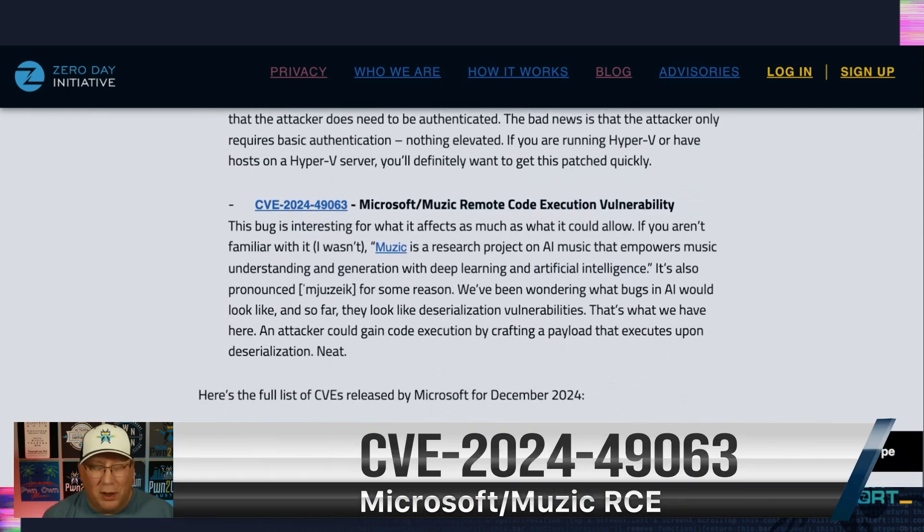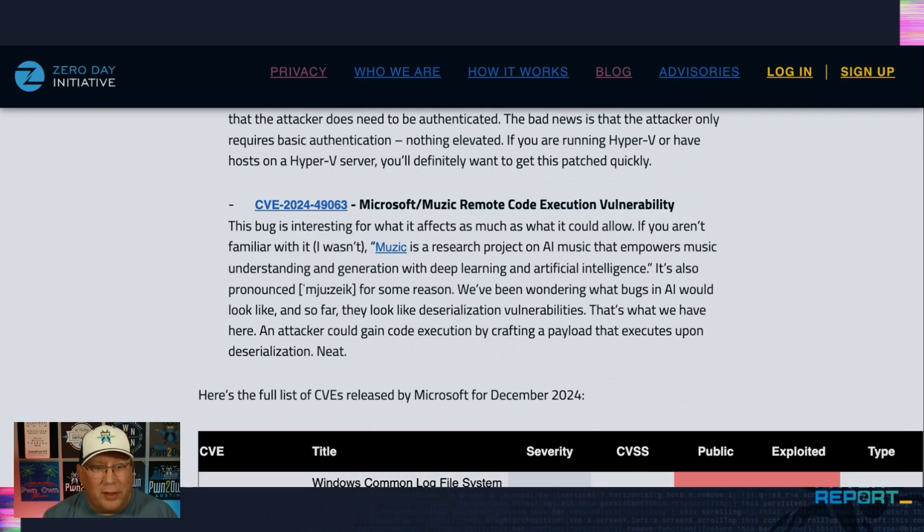Here's an interesting one: Microsoft Music — an RCE in that. If you're not familiar with it, it's an AI project. We wondered what an AI bug would look like — well, it looks like a deserialization bug, because apparently that's what this is. You craft something and by deserializing an object, you get code execution. I don't know how likely this is; I've never heard of Music before, so I really don't know how widely it's deployed. Leave a note in the comments if you use Music or know how it's being used.